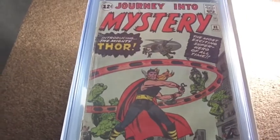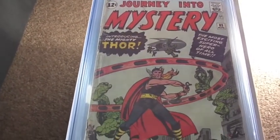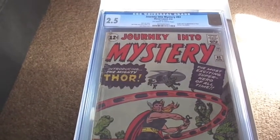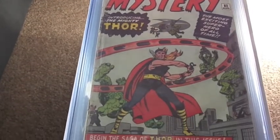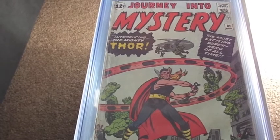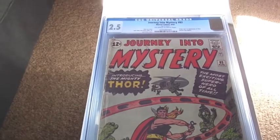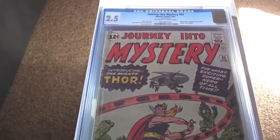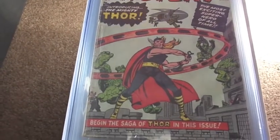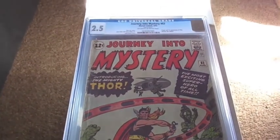Alright, that's it for this comic book haul. I hope you guys enjoyed this video. I probably won't have another haul video until April or May next year, but I'll try to post some collection videos in between and probably do a recap of this haul. You guys have a happy holidays and a Merry Christmas — I'll see you guys next year.